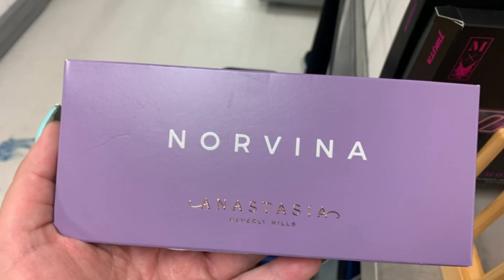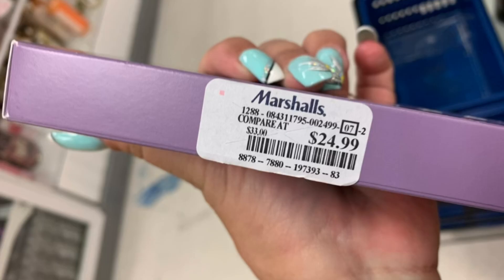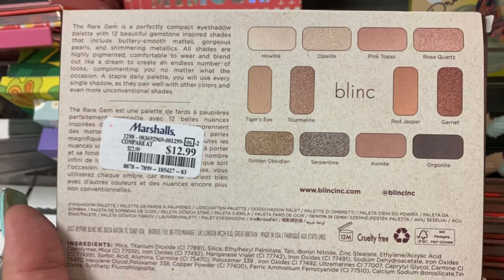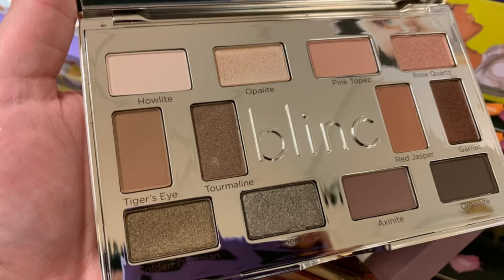Then I found this large Norvina Palette from Anastasia Beverly Hills — there are your shades. Wait a minute, maybe not sealed. Nope, not sealed. Those are the colors, and it was $24.99. Then I found the Blink Rare Gem Eyeshadow Palette for $12.99 — that's the inside, and there are your shades. Looks like somebody swatched it.